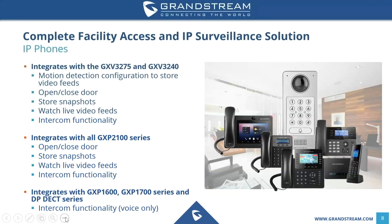When it comes to the GXP 2100 series, it also integrates seamlessly. You have an open/closed door feature, the ability to store snapshots, and you can watch live video feeds — this is a beta feature available on the beta firmware right now. To be clear, the GXP phones are not video phones, but we have a special feature where they can display a brief live video feed from the GDS 3710. It also supports intercom functionality.